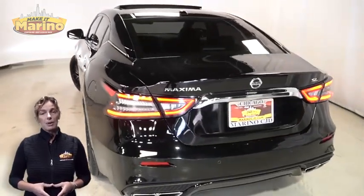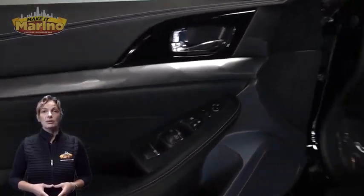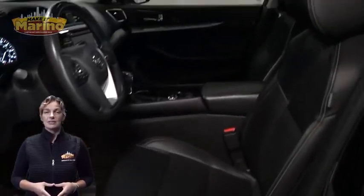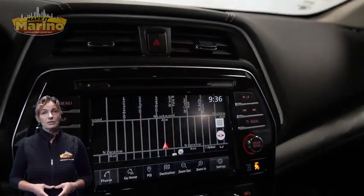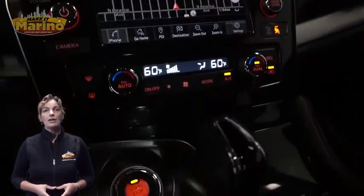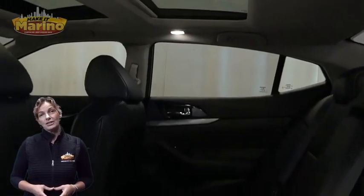Features include blind spot monitoring, heated front seats, heated steering wheel, 24,000 miles on the odometer, an 8-inch touchscreen with navigation, rear backup camera, Apple CarPlay, and Google Android Auto.